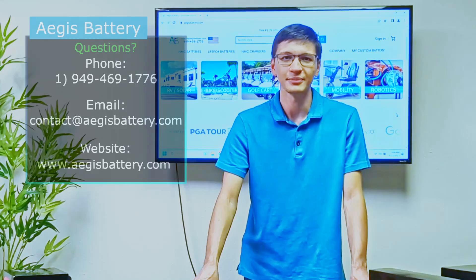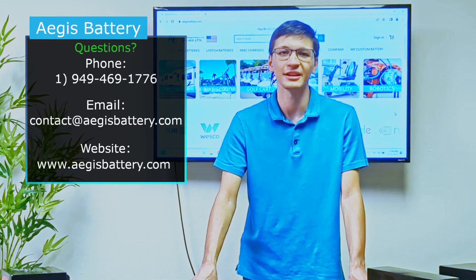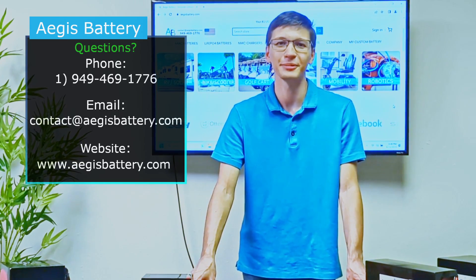Thanks for watching. If you have any questions or comments regarding NMC or LFP batteries, please call us at 949-469-1776 or email us at contact@aegisbattery.com. We'd be happy to help.